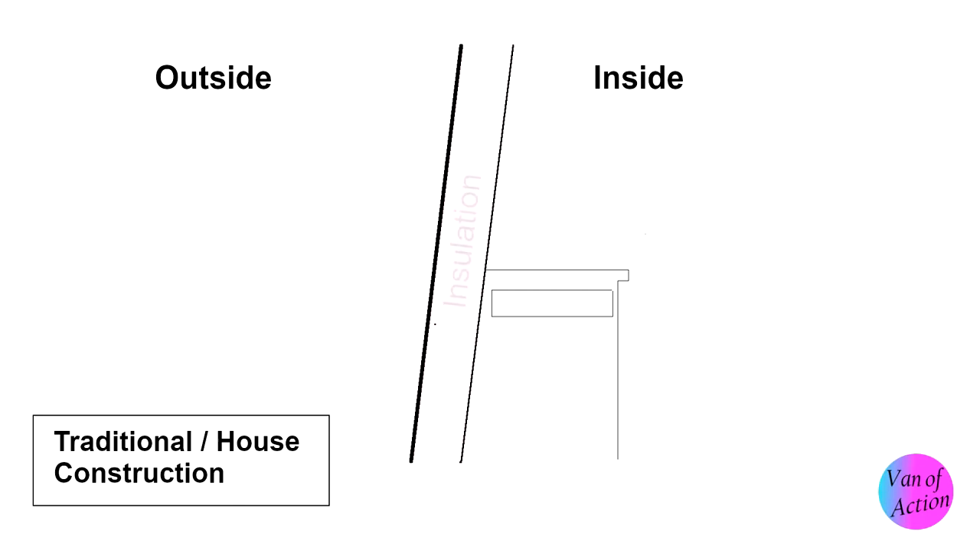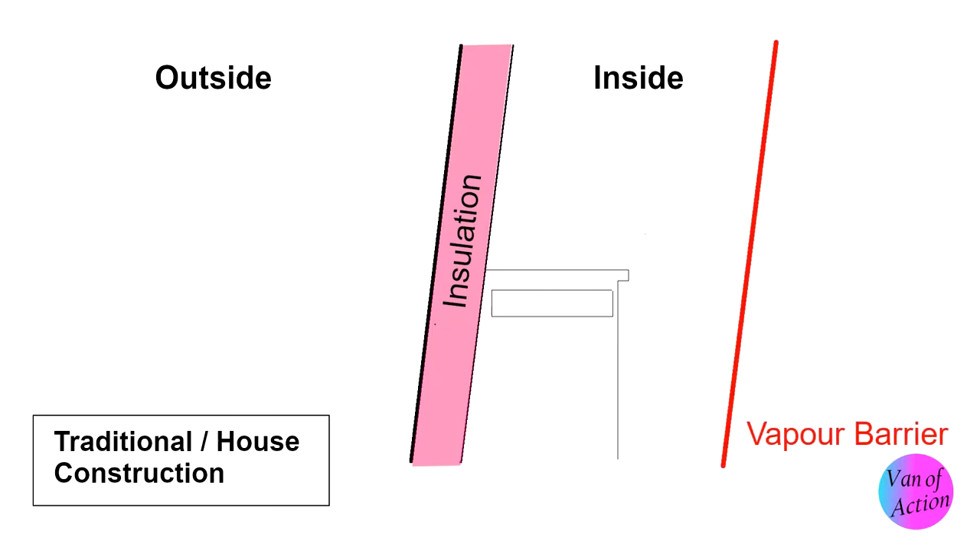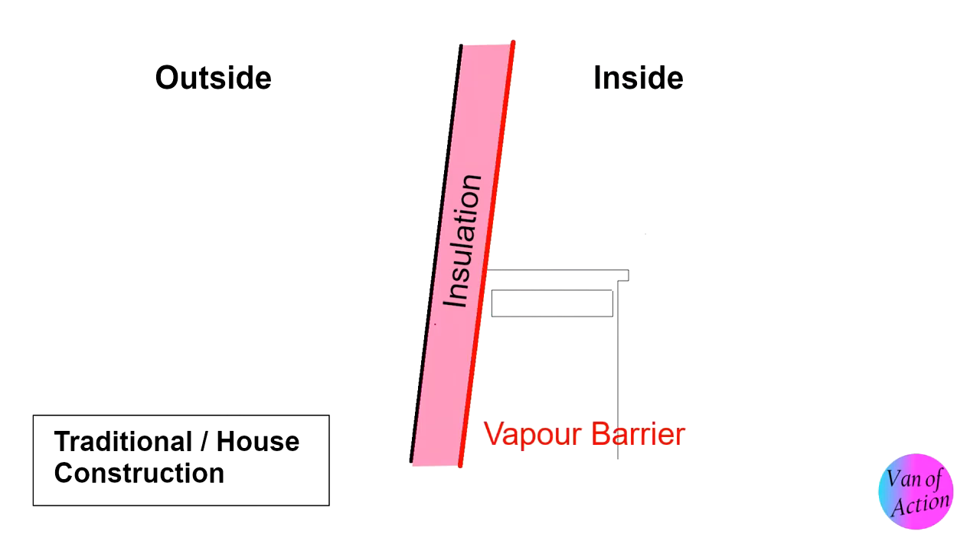Now the question becomes how are we going to do it? One of my biggest concerns is moisture, and moisture is going to happen in the form of condensation. Condensation occurs when a warm air mass and a cold air mass meet. In traditional construction, it's managed through insulation with a vapor barrier — you put the insulation in the middle of the wall and stop air from moving inside to outside. The vapor barrier prevents the warm air on the inside from moving through and meeting the cold air on the outside.